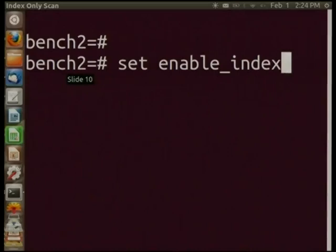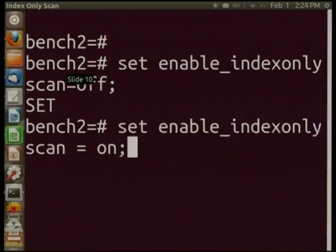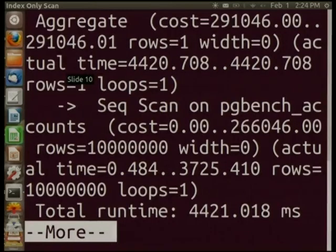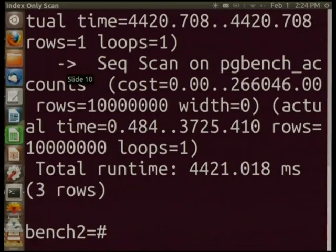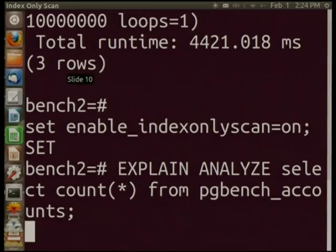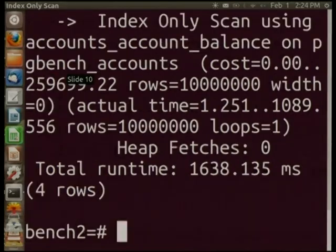So this is 9.2. Index-only scan happens automatically. To show you how it worked the old way, I'm going to turn it off temporarily. Let's see what happens when you do a count star. Running explain analyze on 'count star from pgbench_accounts' — it takes a little while — and you see it's doing a sequential scan, a full heap scan, to check that count.